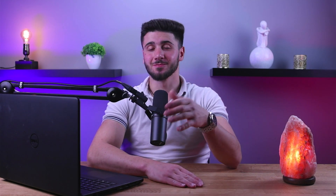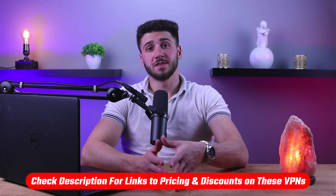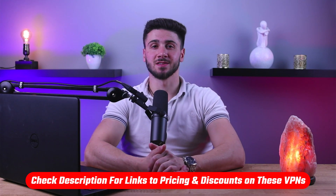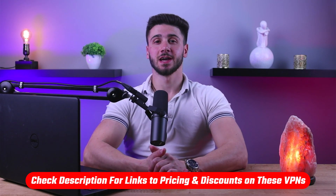Let's get started. Also, if at any point you want to give any of the VPNs we're about to mention a try, you'll find discount links available in the description down below to help you save some extra money.